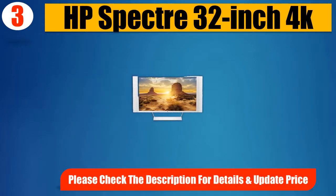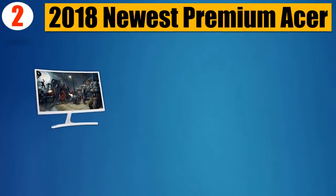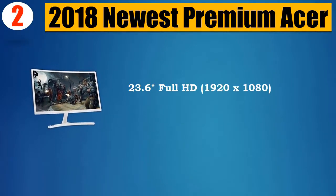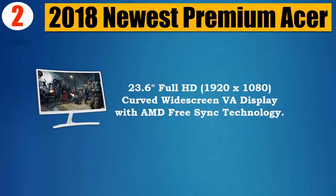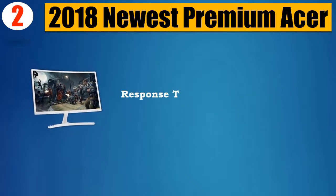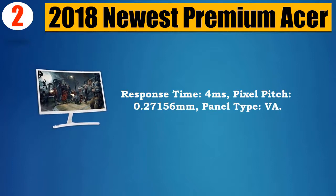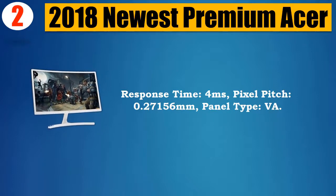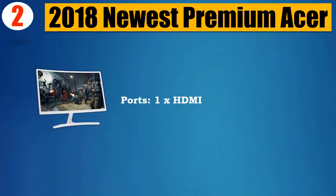Number 2: 2018 newest premium Acer. 23.6-inch Full HD, 1920x1080, curved widescreen VA display with AMD FreeSync technology. Response time 4 milliseconds, pixel pitch 0.27156 millimeters, panel type VA. Ports: 1x HDMI and 1x VGA.